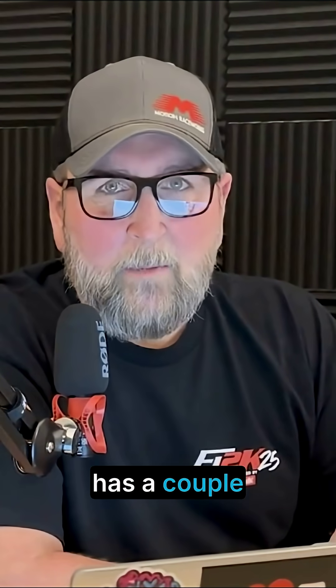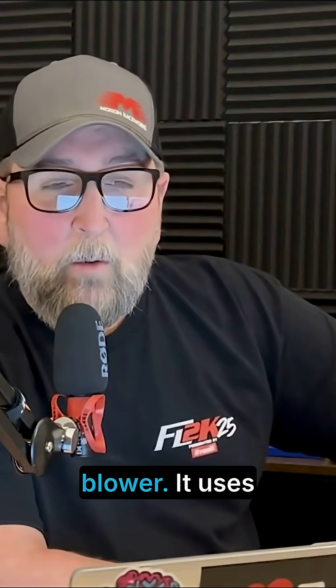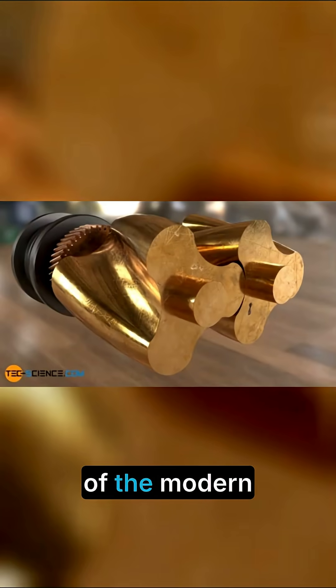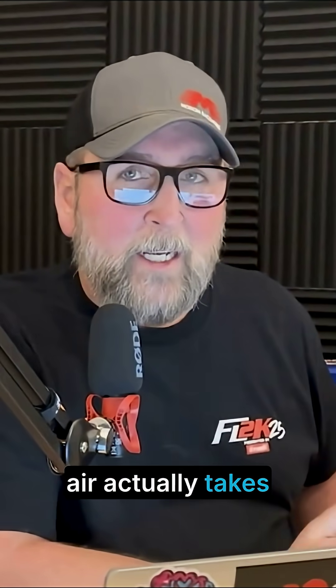The next style of supercharger also has a couple of different configurations, but it is the oldest type of supercharger on the market, and we call it the root style blower. It uses a two or three lobe rotor to move air through it. Most of the modern stuff uses three lobes, but the compression of the air actually takes place in the intake manifold of a root style blower.